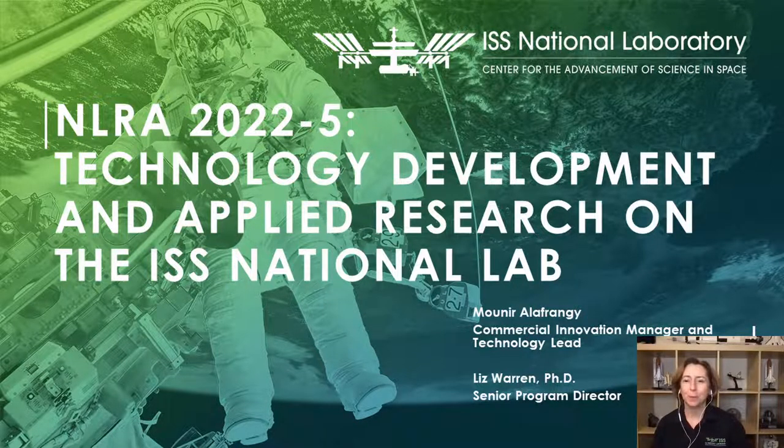Greetings, everyone, and welcome to this CASES webinar for Technology Development and Applied Research on the ISS National Laboratory. My name is Liz Warren. I am a Senior Program Director with the Center for the Advancement of Science in Space.